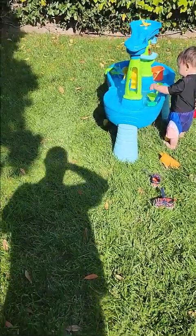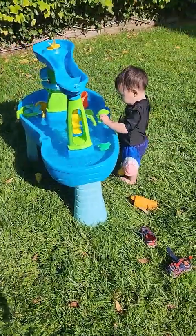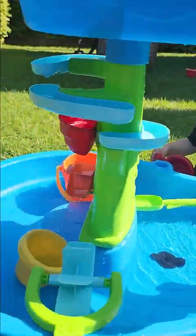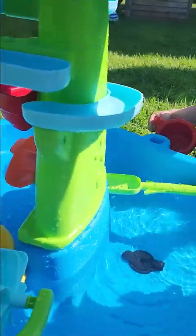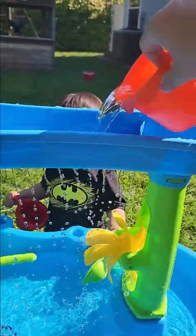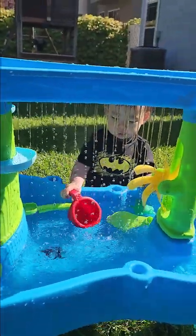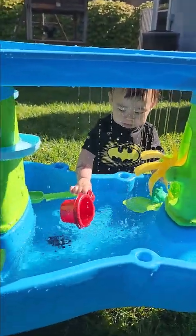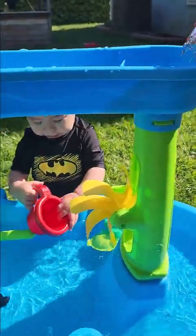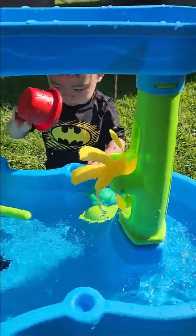All right, this is very exciting. A new water table. So this thing is cool. You've got these buckets that you can use to kind of replenish the top, and you've got water coming down, which is like the centerpiece. Then you have this piece here which makes the wheel turn.